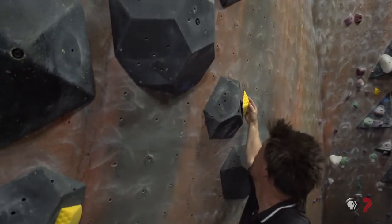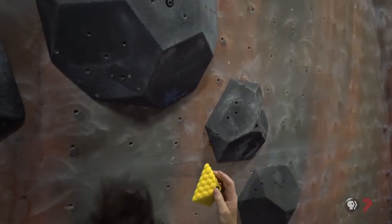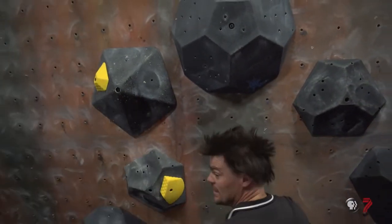Some artists, when they have a blank canvas, they're excited — they can see all these different things. And route setting is the same way. When you look at a blank wall, you can start seeing lines.